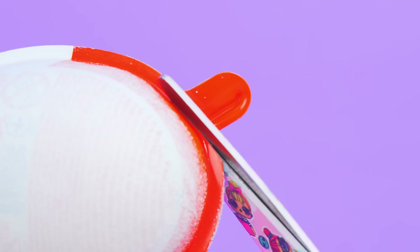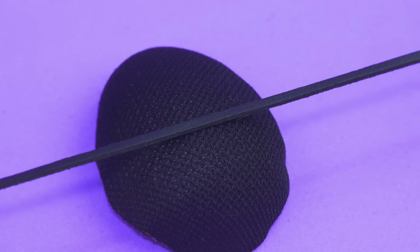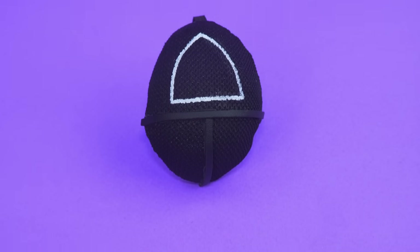Make a mask — cover it with mesh fabric, draw a white triangle on it. The mask is attached with an elastic ribbon.